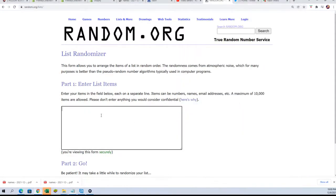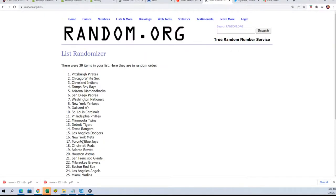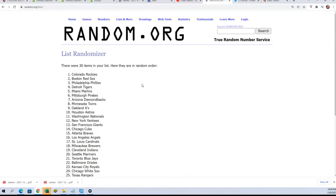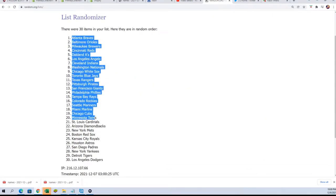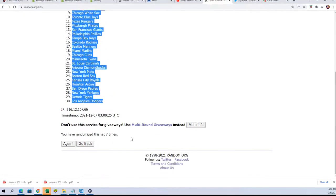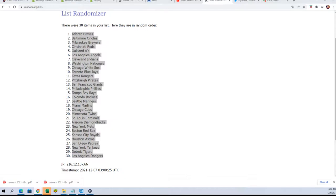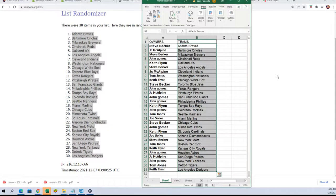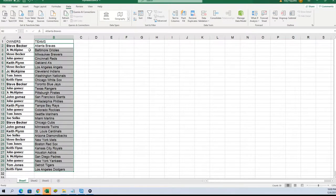Seven tabs through. Lucky number seven. And now you can see your team in the break. Good luck, John G with the New York Yankees. John's got the Yankees. Steve B's got the Blue Jays. Keith's got the White Sox. Steve's got the Angels.